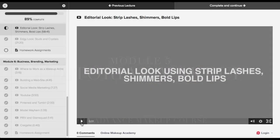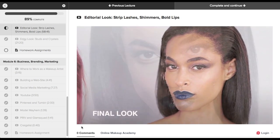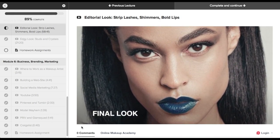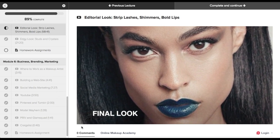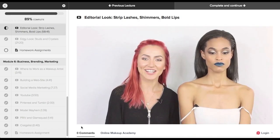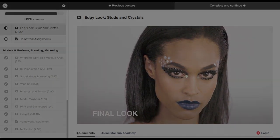Module five is the editorial makeup, and there are two different looks that she's doing here. Some of the videos basically take one look and then add extra elements — like studs and crystals and things like that — to build on it.